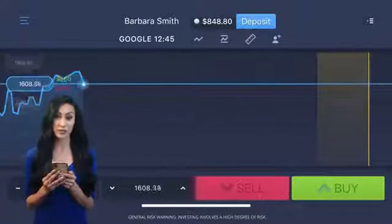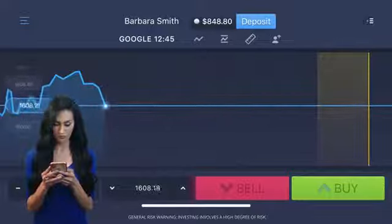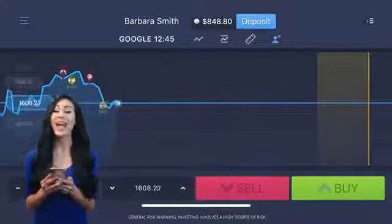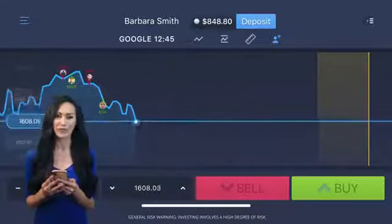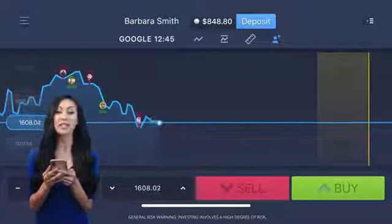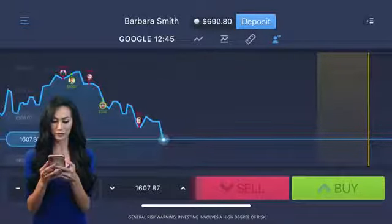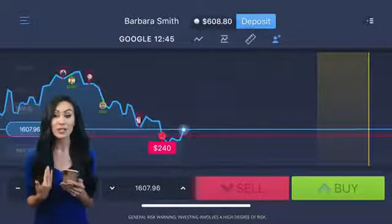You'll notice lots of deals from other traders populating the graph in real time. Now for the strike rate, which is a great way to take more control over trading. I've selected an 85% strike rate and pressed the red button for down, meaning I'd earn 85% if my choice is correct.